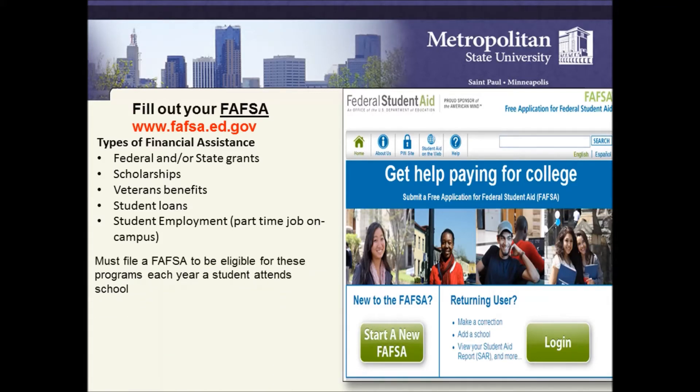You must file a FAFSA to be eligible for these programs each year a student attends school. Metropolitan State's Federal School Code is 010374. You'll need this code to put Metro State as your school on the FAFSA. We typically receive your FAFSA results in 5-7 days.